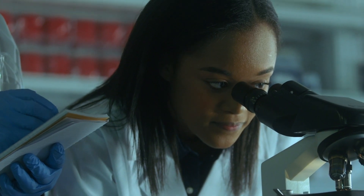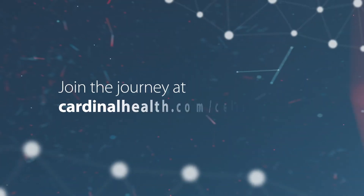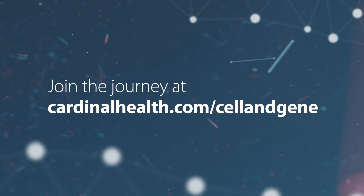Cardinal Health Advanced Therapy Solutions is your tried-and-true partner to empower the next generation of advanced therapies. Join the journey at CardinalHealth.com/CellNG.